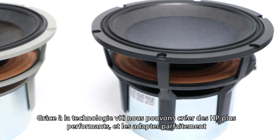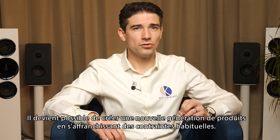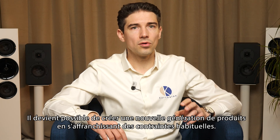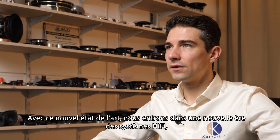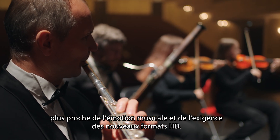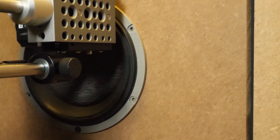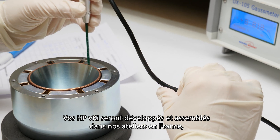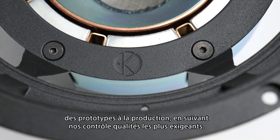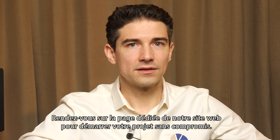Thanks to VKI technology, we can create high-performance loudspeakers perfectly suitable for all contributors involved in sound reproduction progress. It becomes possible to create a new generation of products, breaking free from all usual constraints. With this new state-of-the-art technology, we are setting a new era for hi-fi systems, closer to musical emotion and in phase with the new demanding high-definition standards. Your VKI loudspeaker will be developed and assembled in our French workshop, from prototyping to production, following our very demanding quality controls. Visit our website now and start your non-compromised loudspeaker project.